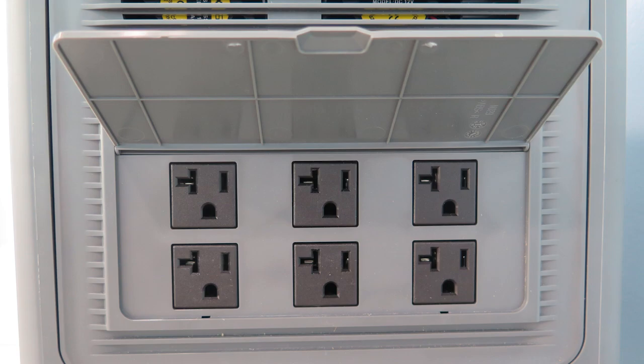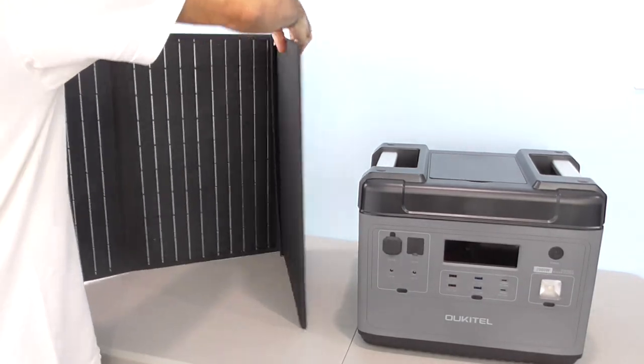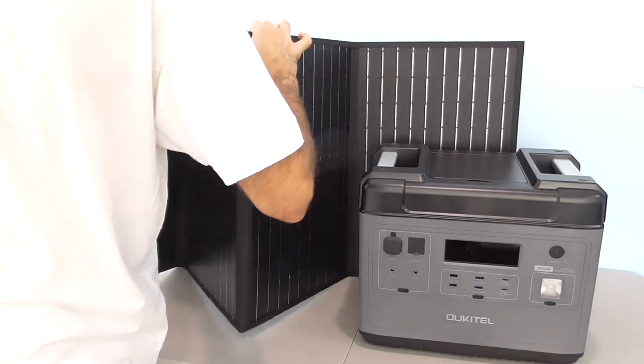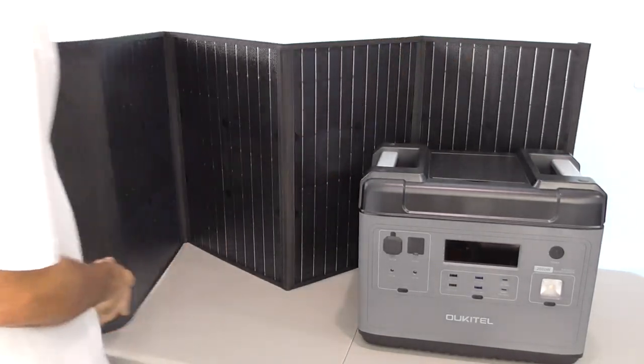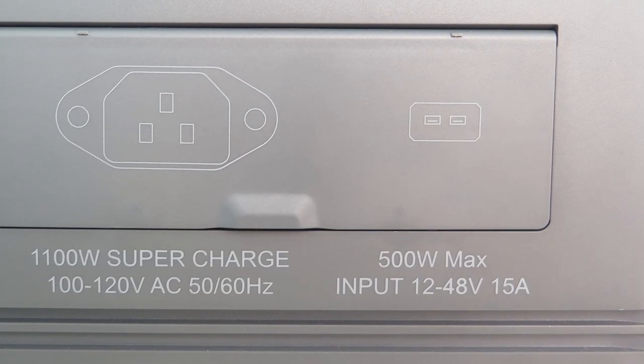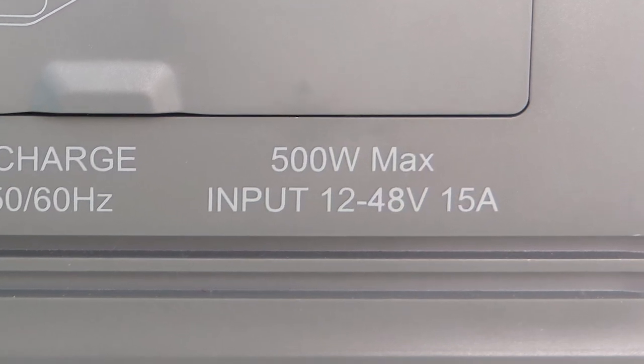These can power some fairly high-wattage devices and appliances. If you want to use this as a solar generator, you can select any compatible panel array. I bought a Boulder portable solar panel for demonstration. This system can accept an input of up to 500 watts, but pay attention to the voltage and amp limits for multiple panels in parallel versus serial.